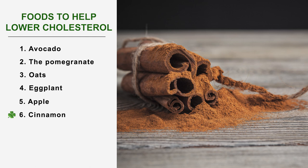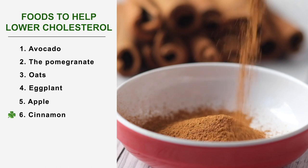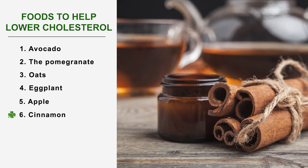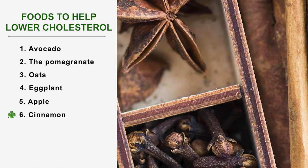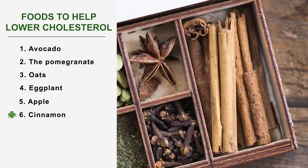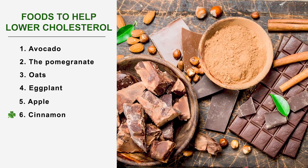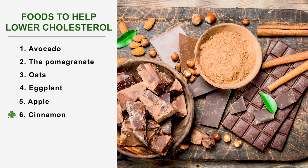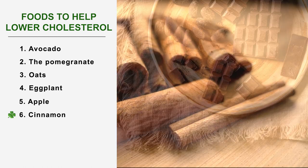Number 6: Cinnamon. Cinnamon is a somewhat magical spice whose qualities are discovered and praised every day. Thanks to its richness in fiber and its great antioxidant power, it fights against bad cholesterol but also against triglycerides, making it a good anti-cholesterol food. Cinnamon goes particularly well with desserts such as homemade applesauce or fruit salads, but it also finds its place in sweet and savory salads.